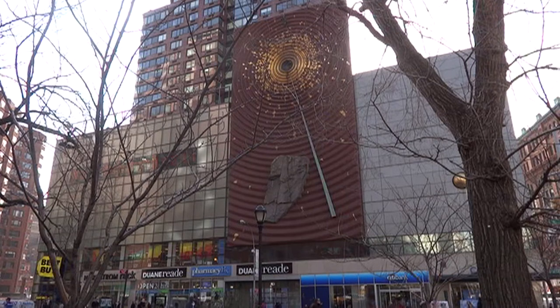Metronome is an investigation into the nature of time. It reflects the multiple measures of time that simultaneously inform and confound our consciousness.